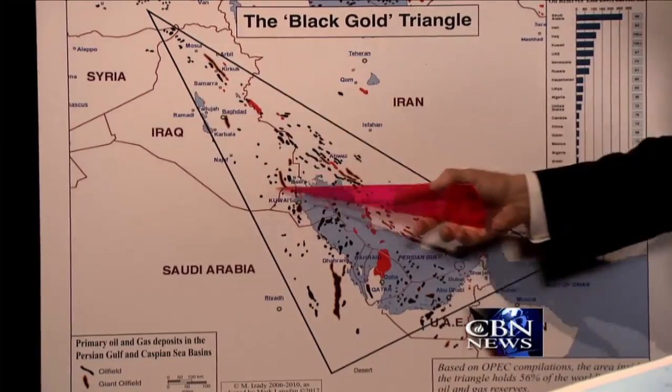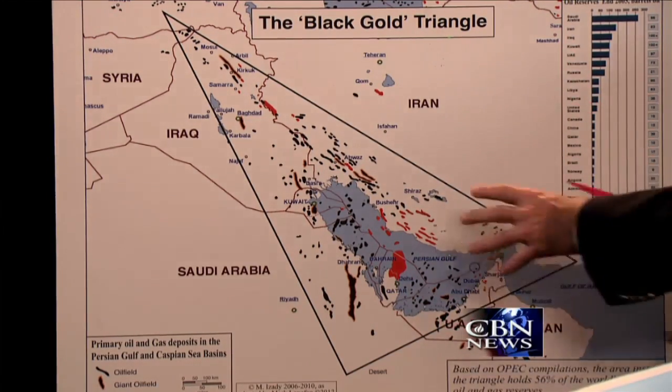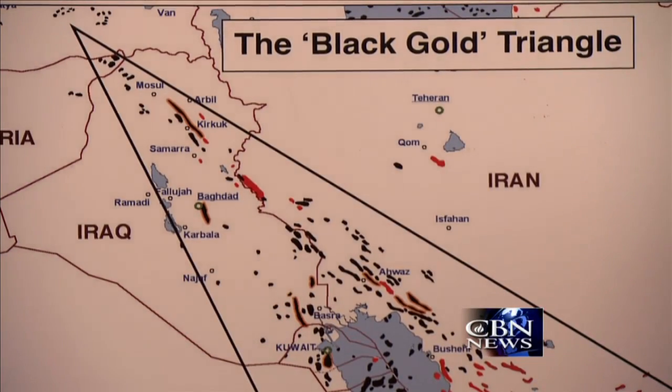What it means is as follows. When you look at Iran, almost all of Iran's oil is here. When you look at Iraq, almost all of Iraq's oil is here. And when you look at Saudi Arabia, almost all of Saudi Arabia's oil is in this small area. So there's really one third, one third, one third. When President Obama virtually unilaterally retreated from Iraq, he gave almost all of Iraq's oil to Iran, because Iran is essentially the boss of Iraq right now. Iraq is really now a province of Iran — an Iranian satellite.